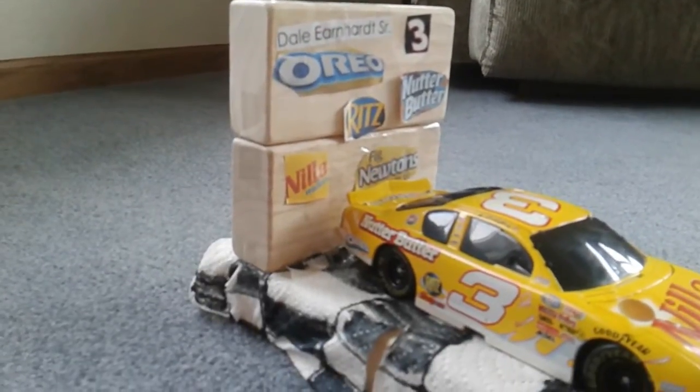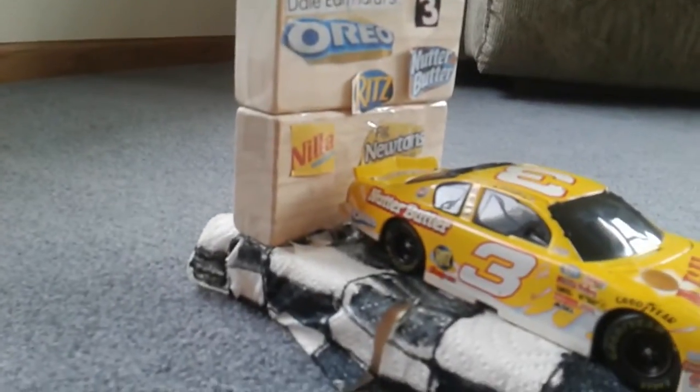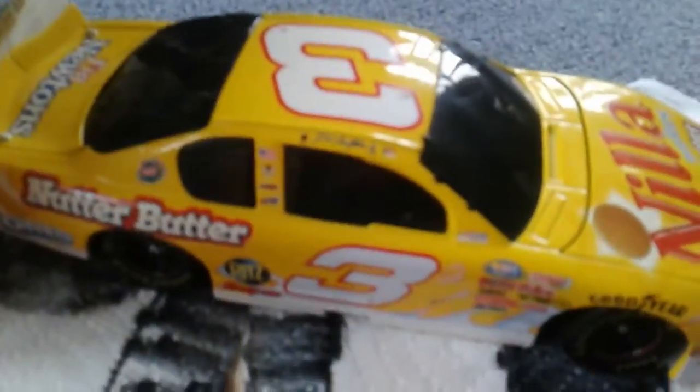It's Dale Earnhardt Sr., number 3 — Oreo, Ritz, Nutter Butter, No Wafers, and Pigmen — because those are all different things that are on the car. I put it on Dale Earnhardt Sr. I even have proof. I know you guys can't read that, but that does say Dale Earnhardt Sr. on the side.